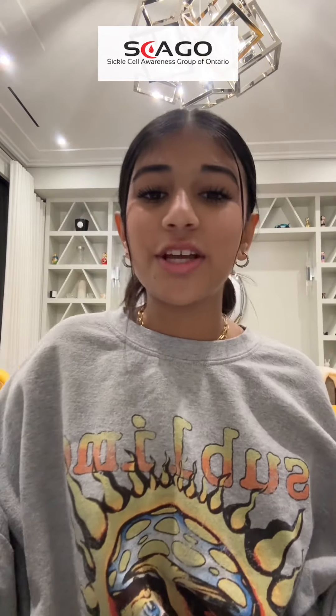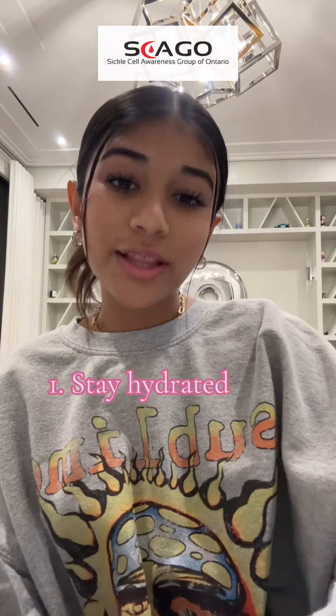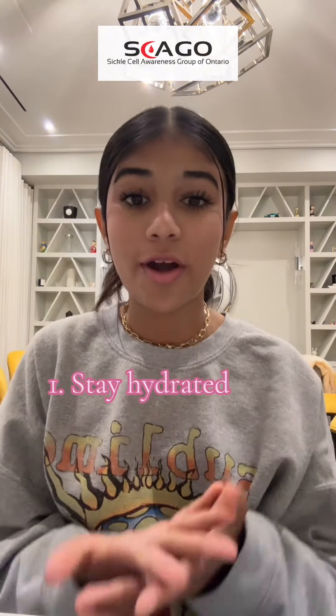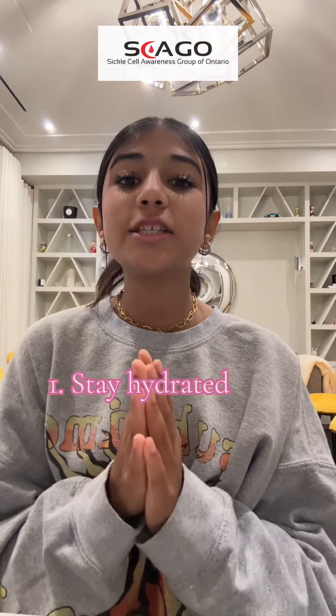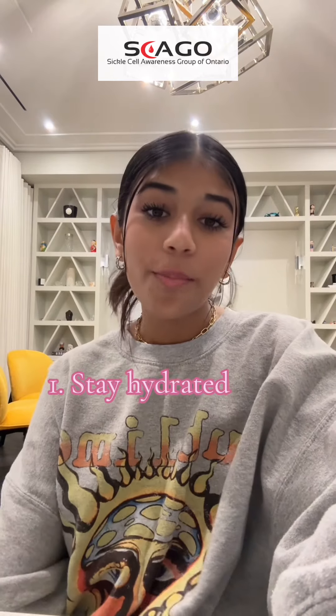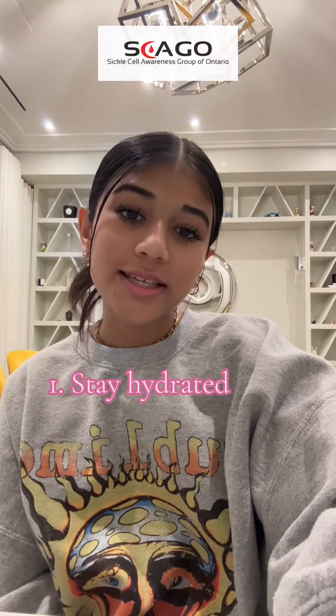So with all that information, my first tip is to stay really hydrated. I know that staying hydrated is really important for every human, but especially for people that have sickle cell. Water helps blood cells flow around our whole body to keep our cells from getting stuck and causing a crisis.